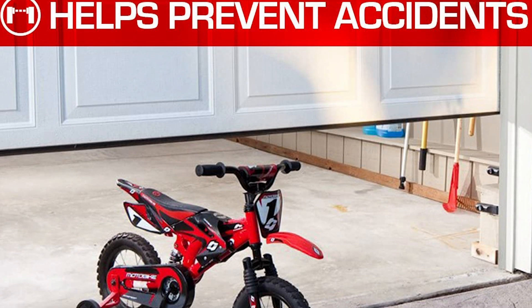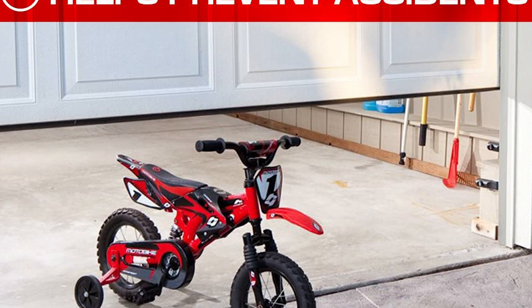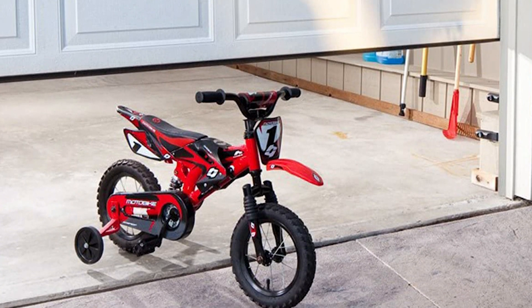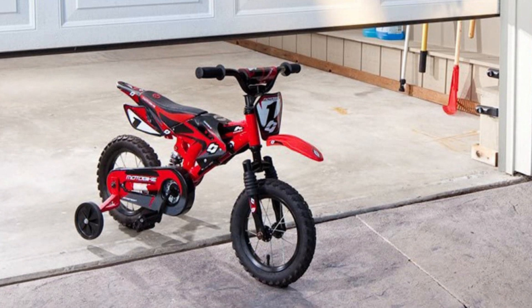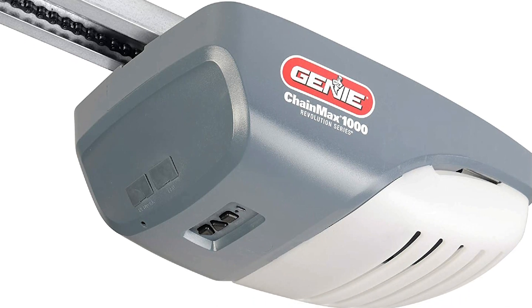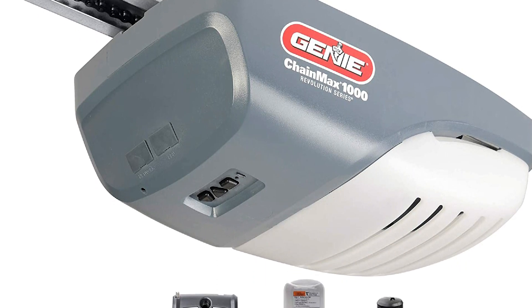The Genie ChainMax 1000 garage door opener is the perfect way to get peace of mind and convenience in a garage door opener. With a powerful 140-volt DC motor, you'll get a smoother door and easier installation. Keep watching because we still have more to come.